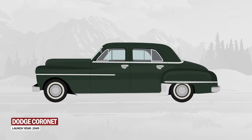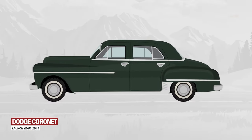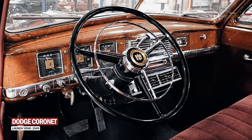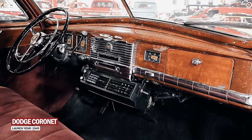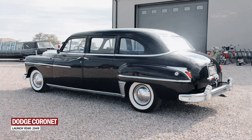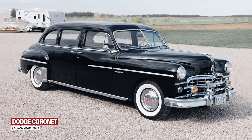It had a classic, elegant design with fluid lines and came in different body styles. The interior featured a spacious cabin with an elegant and intuitive dashboard for the period. Furthermore, there was a limited edition for the first Cornet featuring a limousine body that had four doors and could accommodate eight passengers.